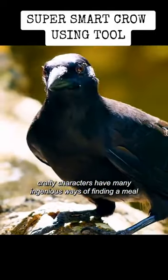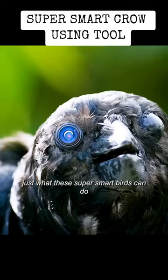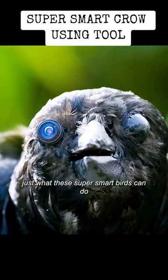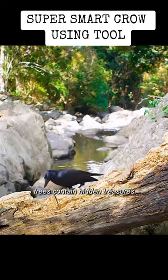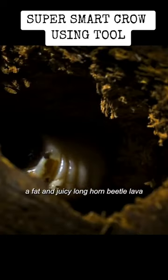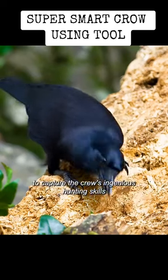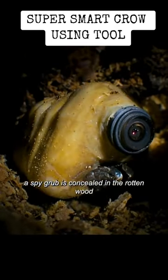These crafty characters have many ingenious ways of finding a meal. Spy Crow is here to film just what these super smart birds can do. Trees contain hidden treasures — it just takes a bit of know-how to find them. A fat and juicy long-horned beetle larva. To capture the crow's ingenious hunting skills, a spy grub is concealed in the rotten wood.